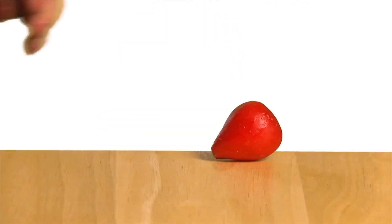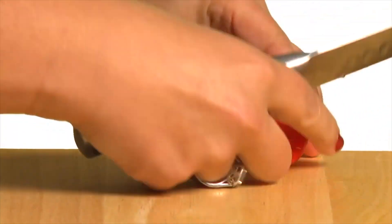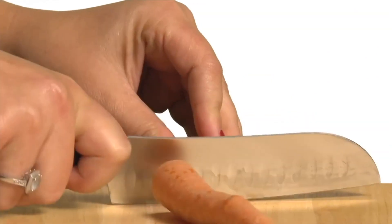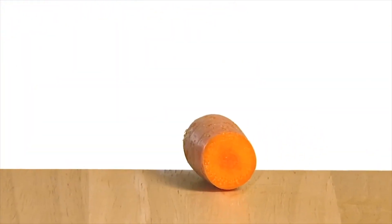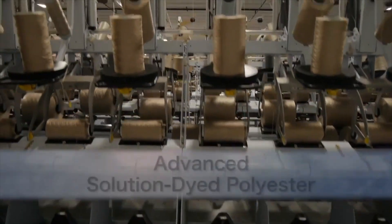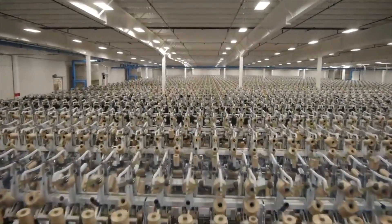Think of it this way. This radish is colored like piece-dye carpet fiber — the color is only on the surface. But our fiber is like a carrot. Color goes all the way through the carrot, like our solution-dyed carpet fiber.